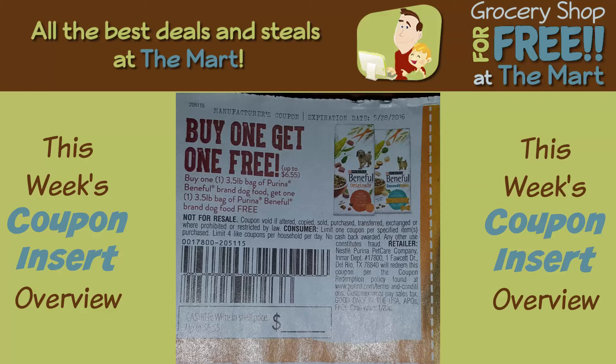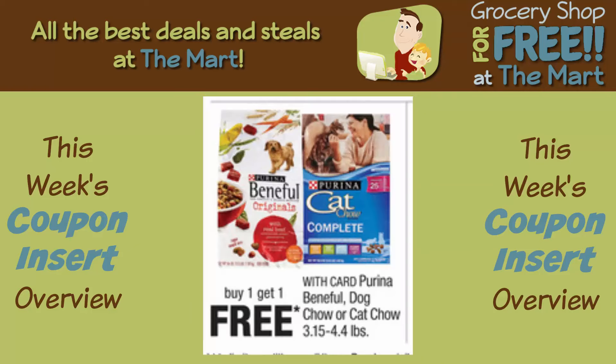First up, buy one get one free Beneful bags of dog food. They're $5.48 at Walmart. The really good deal here is CVS has a BOGO in their ad this week, and then you use a BOGO coupon on top of it — you can get two bags of Purina Beneful dog food for free at CVS. You can't price match it at Walmart because it doesn't give you a price, it just says buy one get one free. The chances of finding a CVS with two bags of dog food are pretty slim, but it is a deal that some people are doing, so check your CVS. If they have two bags, grab this coupon and you'll probably get them for free.